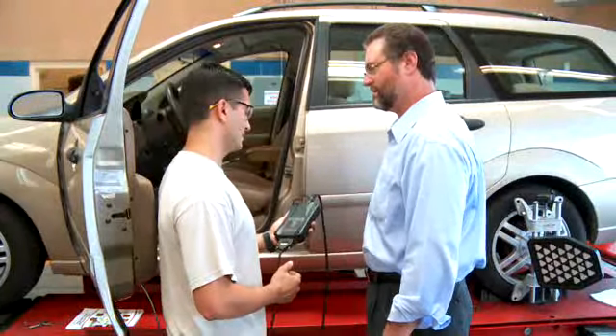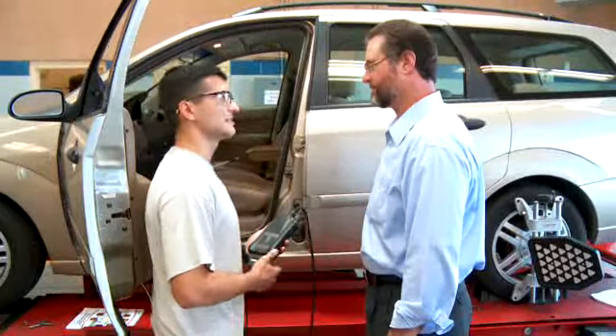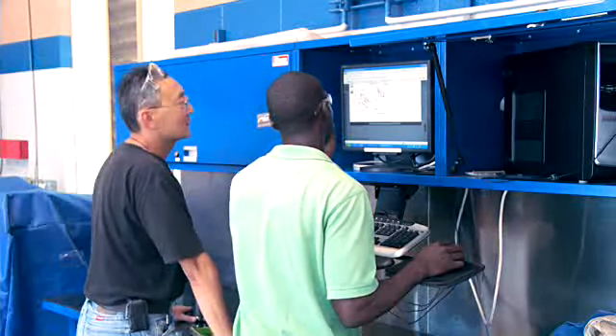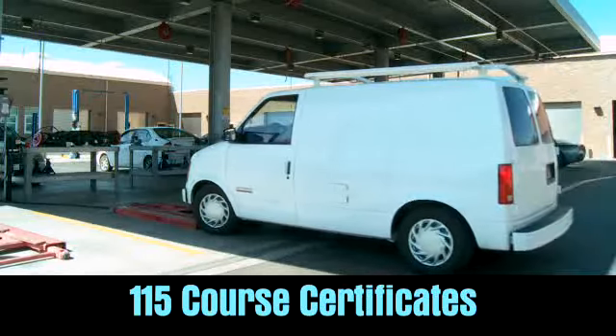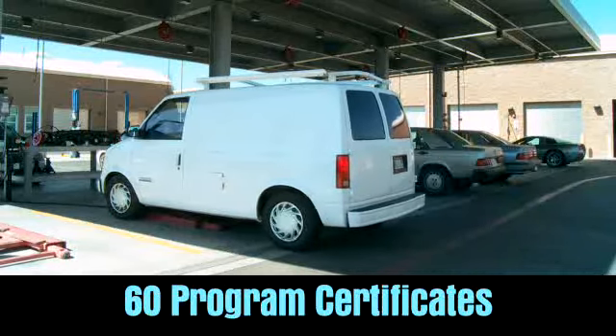I've been in the program about a year and I'll almost be ready to graduate. Do you feel like you're prepared for the future? Yes, I'm ready to hit the field. This program trained me very well and I already got the job. You can certainly see why the state-of-the-art equipment and this beautiful facility are some of the reasons why we had 115 students receive course certificates during last year, and over 60 completing the entire program.